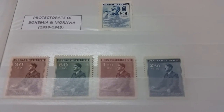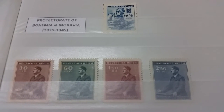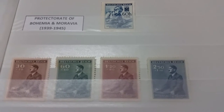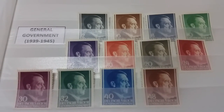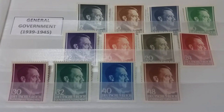Proceeding with some Nazi occupation stamps — this is the Protectorate of Bohemia and Moravia, which is mostly the Czech Republic nowadays. Below we have the General Government, which was the government during the occupation of Poland.